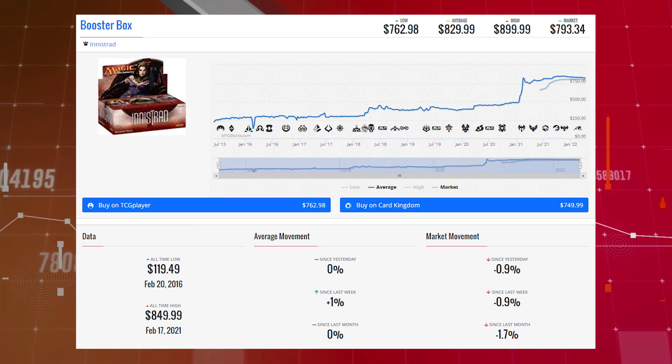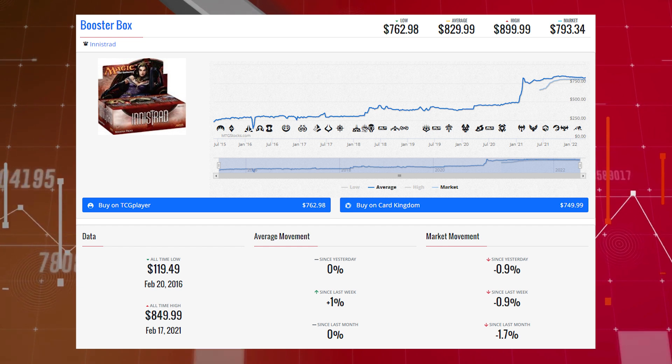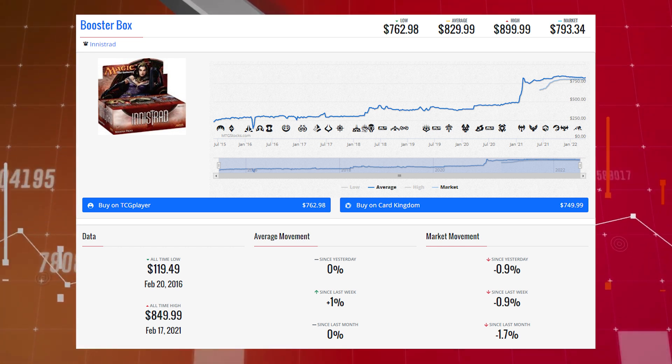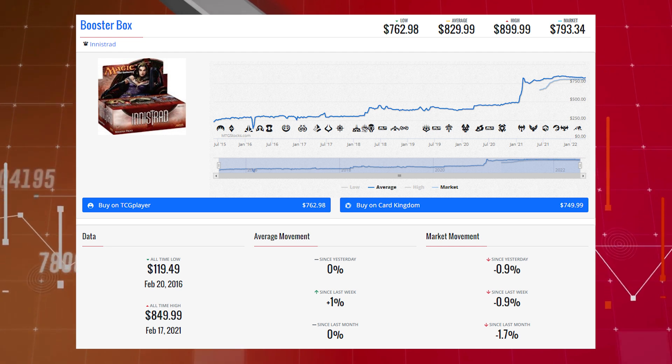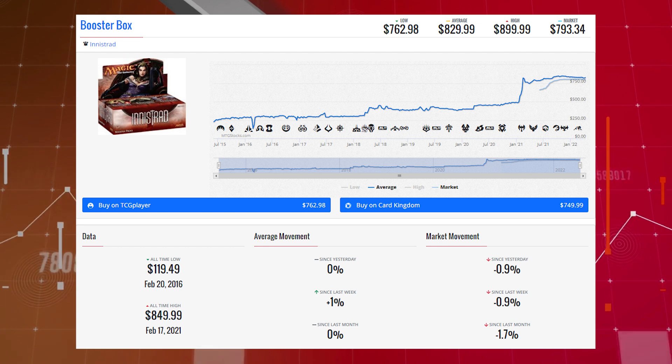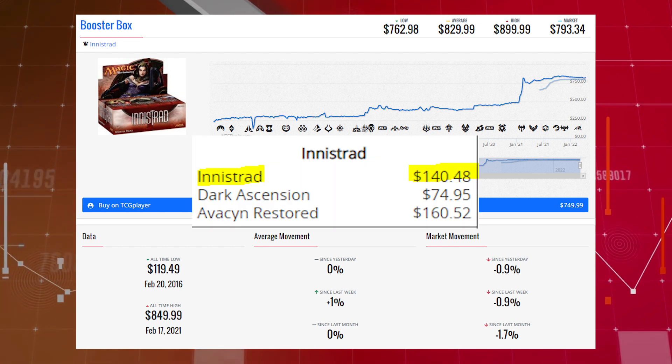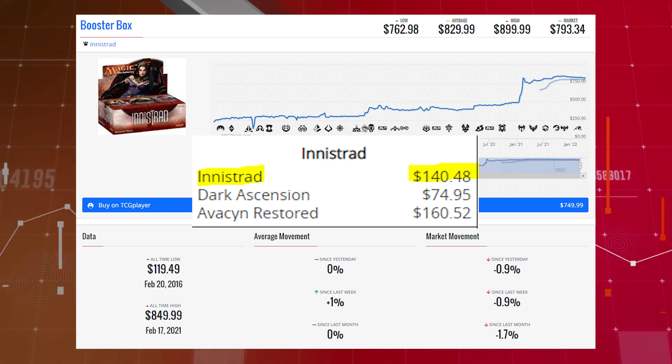The next booster box loser is Innistrad — the original Innistrad set — down 0.9% since yesterday, 0.9% since last week, and 1.7% since last month. Its market price is $793.34, its average price is $829.99, and its TCG low price is $762.98. Currently this set's EV is $140.48.